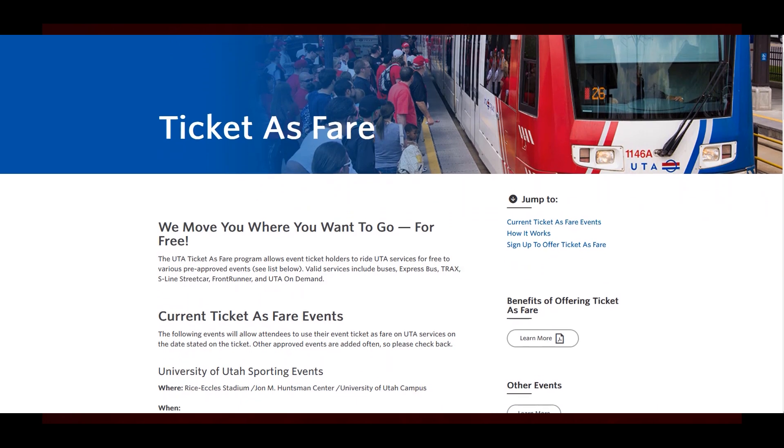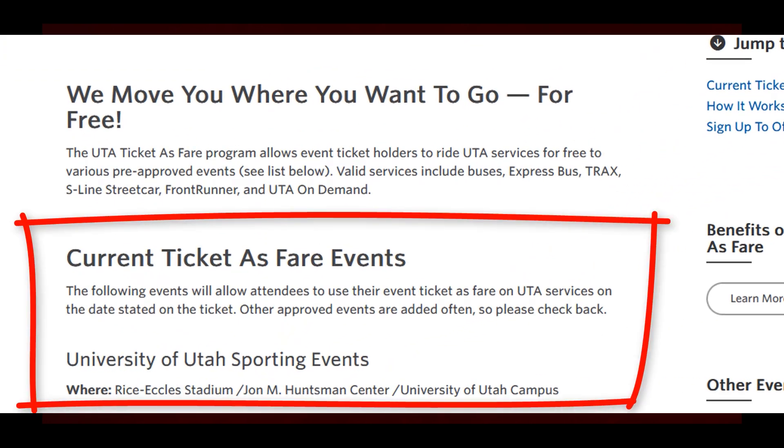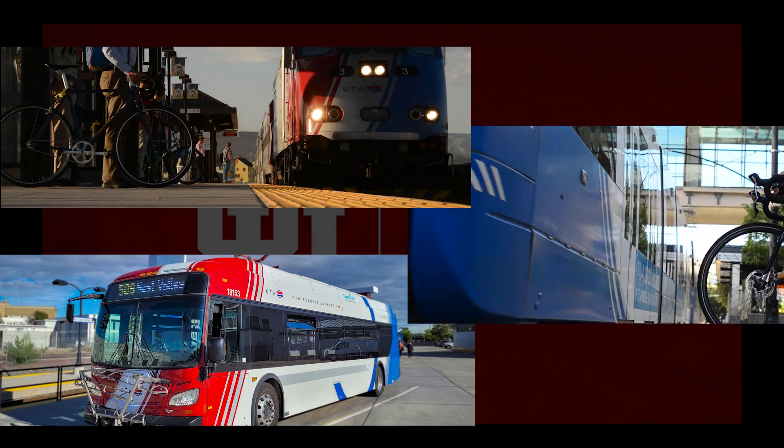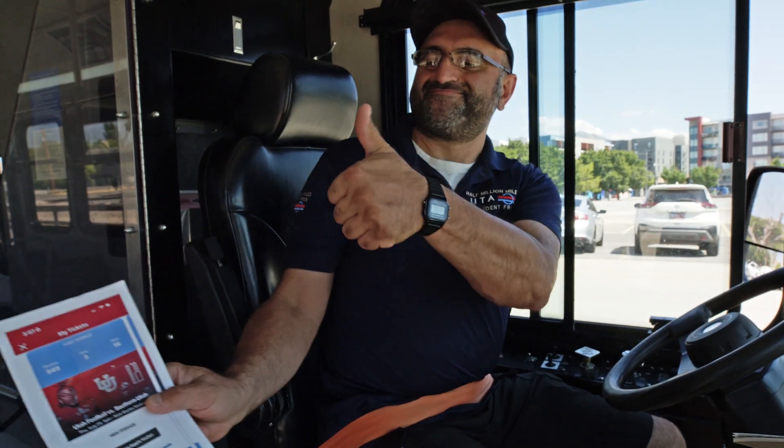One of the best things about the Utes' partnership with UTA is that on game day your current game ticket is good for fare. This means you can take a UTA bus, TRAX, and FrontRunner. Just show your game ticket to the operator, fare inspector, or UTA police.